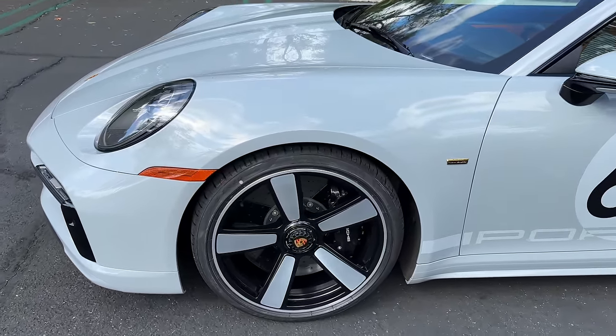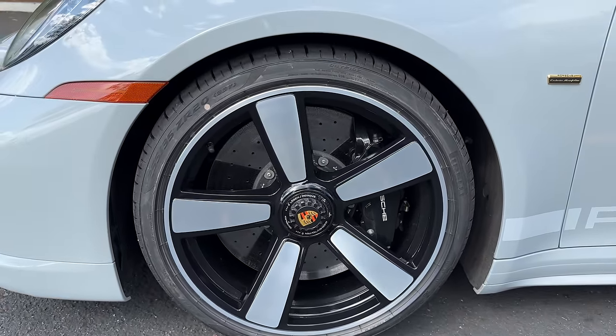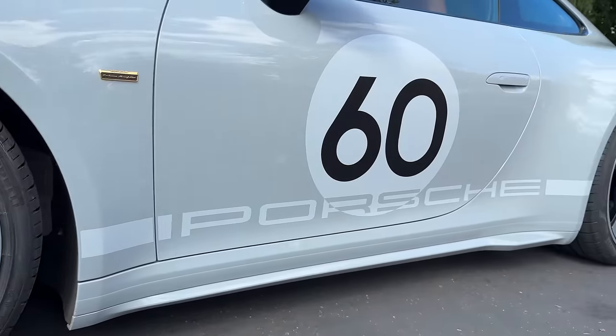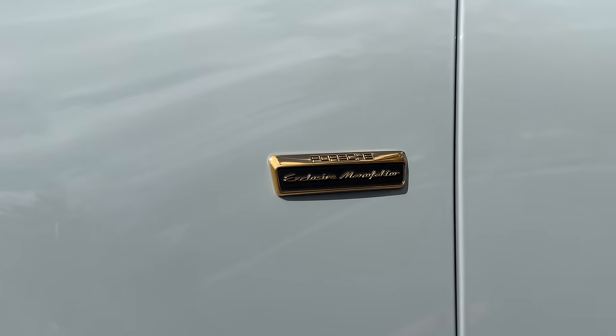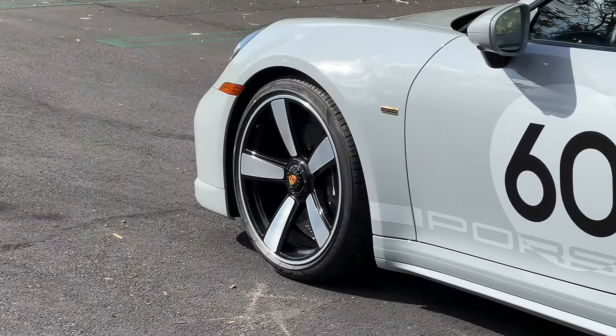At the side is a set of five-spoke center locking 20-inch front, 21-inch rear wheels wrapped in Pirelli P Zero tires — 255 section front and 315 at the back. Within those wheels are standard carbon ceramic brakes with black painted calipers. You get this gold exclusive manufacturer badge and a Porsche 60 graphic honoring Porsche's 60th anniversary.